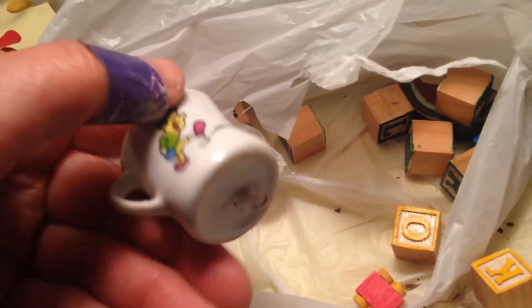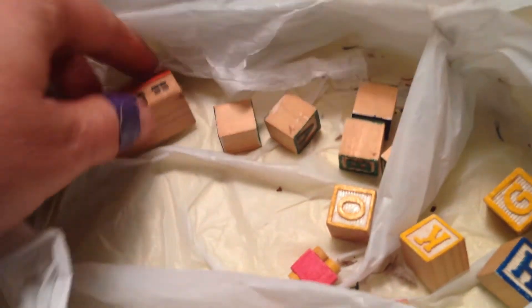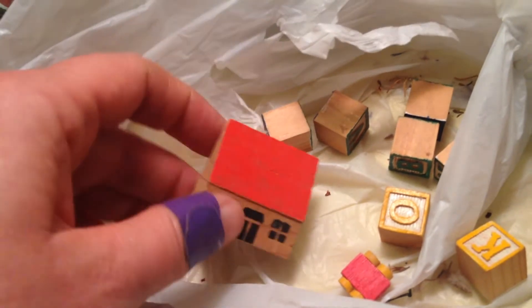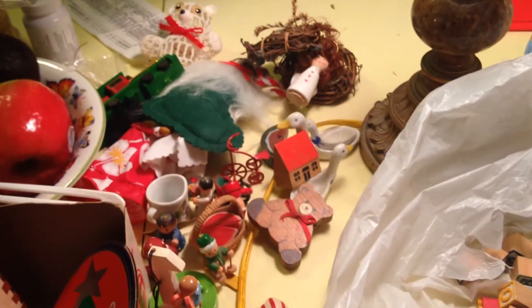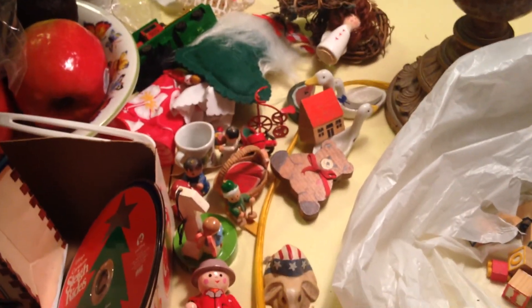Just little wooden things. Another watermelon, a little house that might go with these little villagers. The rest are just these little wooden blocks. I don't know what kind of dye that is or what kind of game. Anyway, that's it — just lots and lots of awesome things. Thanks for watching. Good luck to everybody.